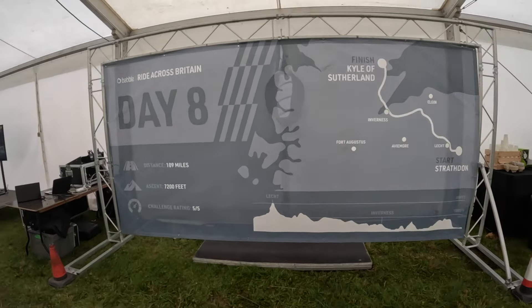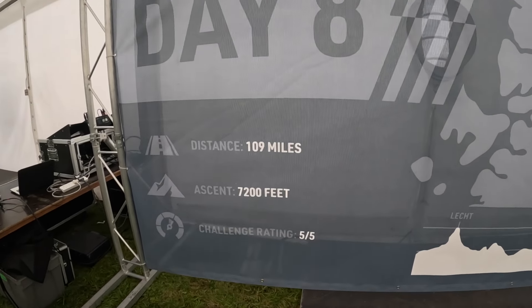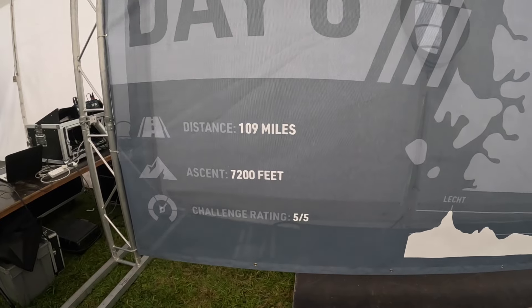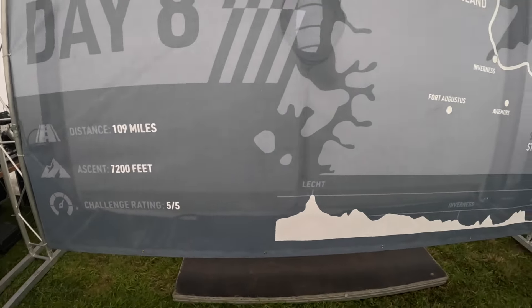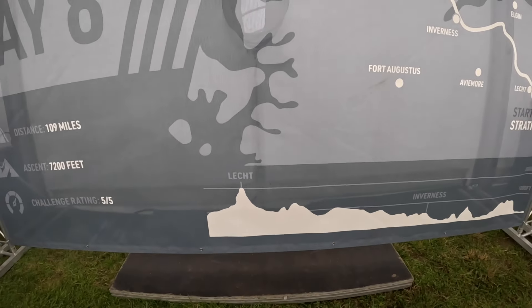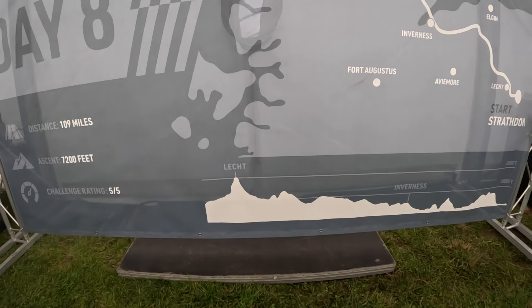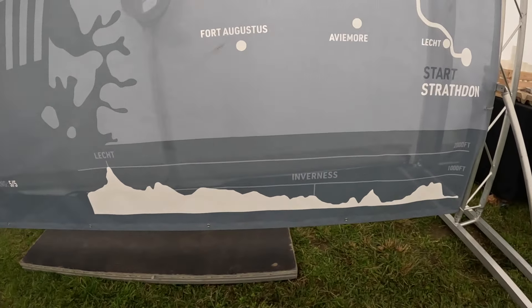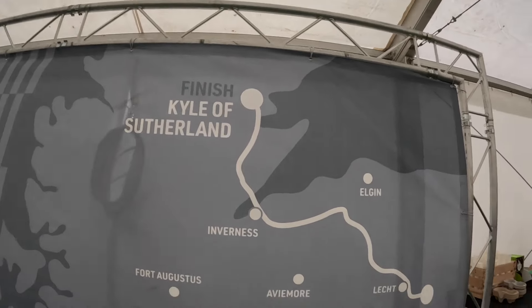That's what's in store for tomorrow — Day 8. Distance: 109 miles, 10,200 feet of climbing. Challenge rating five out of five. There's a big hill — the Fàmlie — goes up quite steep and then down quite steep. Then the rest of the way along into Inverness and finish at Kyle of Sutherland.